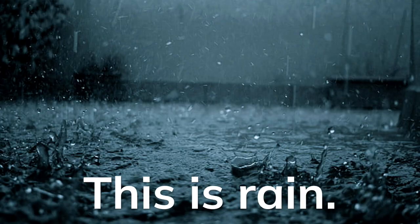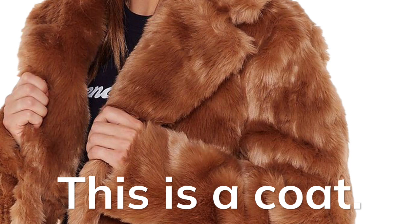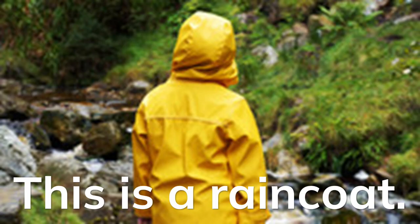This is rain. This is a coat. This is a raincoat.